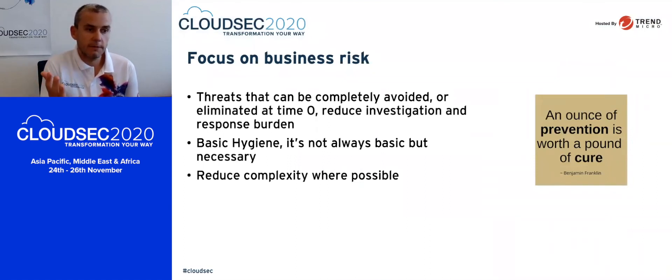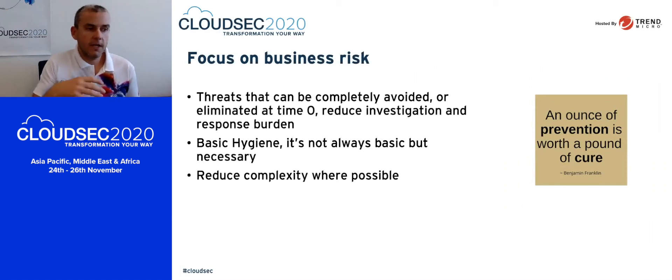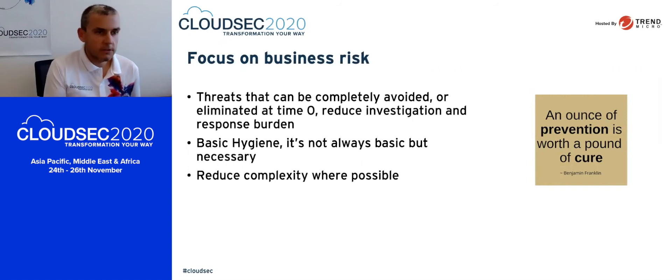I love this quote from Benjamin Franklin: an ounce of prevention is worth a pound of cure. That couldn't be truer in a cybersecurity sense. Threats that can be completely avoided, or at least eliminated at time zero, will clearly reduce the investigation and response burden on your security operations centre. Anything we can do in that space is going to be worth way more by the time it gets further down the chain. Sometimes that's overlooked when organizations look at their strategy — the improvements we can get from basic hygiene. Things like multi-factor authentication, patching strategies or virtual patching, and managing admin credentials are very well known but can be overlooked. It's so important to address these before we even look at improving the SOC environment.